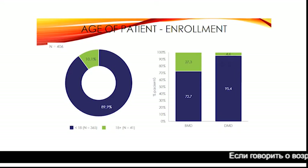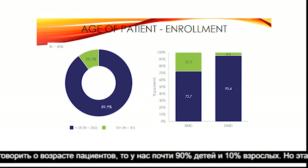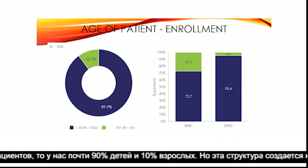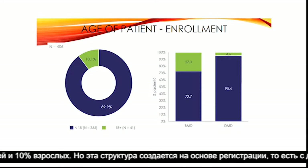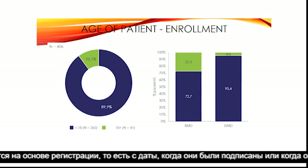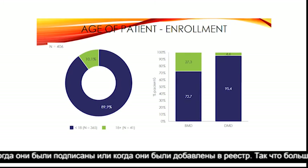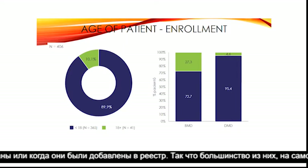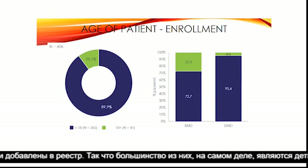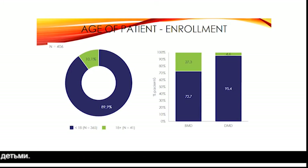Speaking of the age of patients, almost 90% are child patients and only 10% are adult patients. However, this structure is based on enrollment — that is, from the date when they were registered into the registry — so most of them were indeed children at enrollment.